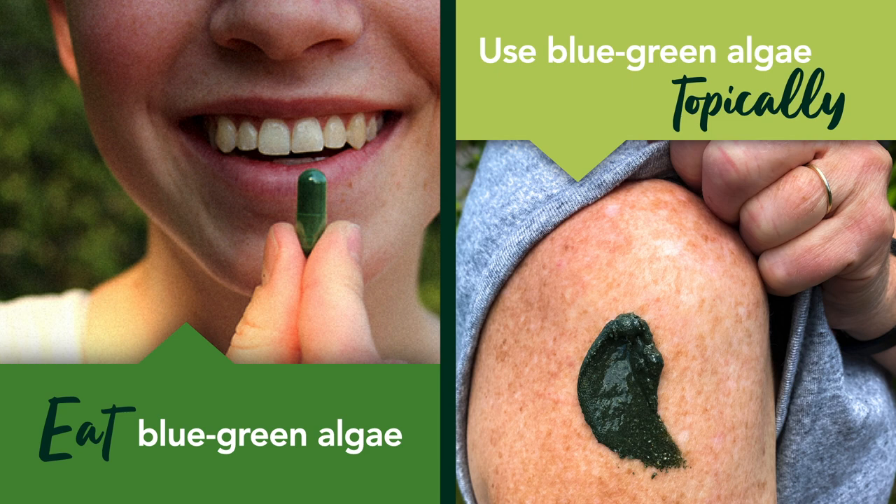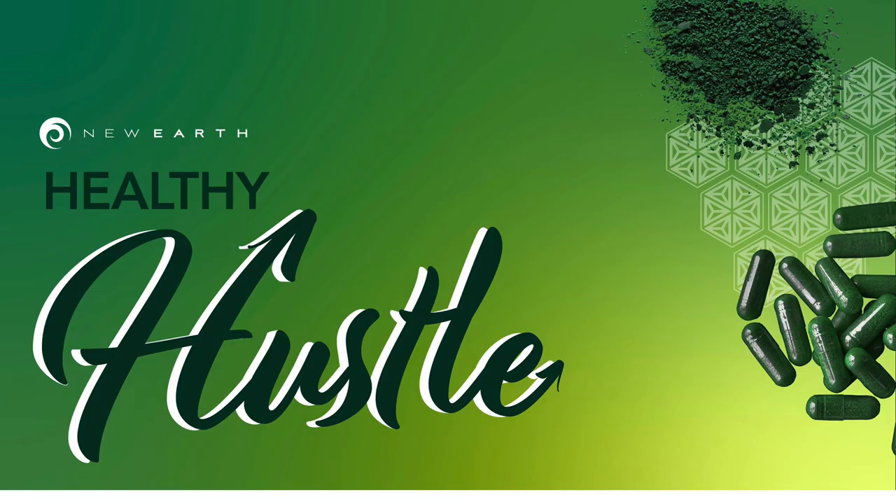And of course, always take a look at Aphanizomenon flos-aquae, AFA — pound for pound, the best blue-green algae on the planet. Your skin deserves to be as healthy, youthful, and glowing as possible, and including blue-green algae in both your diet and your skincare routine can help you achieve that. If you're interested in learning more about blue-green algae and how it can help you nourish your body, visit the link in the description below. Thank you so much for joining me today — we'll see you on the next one.